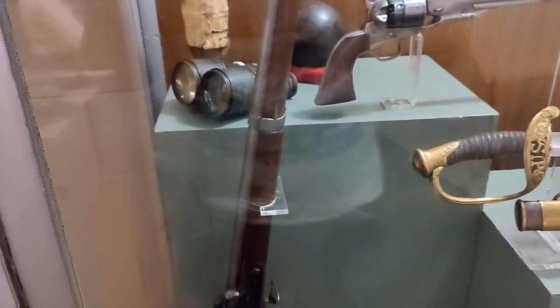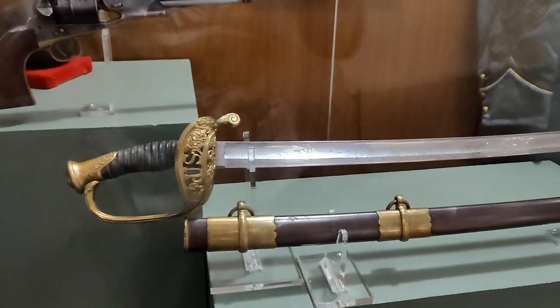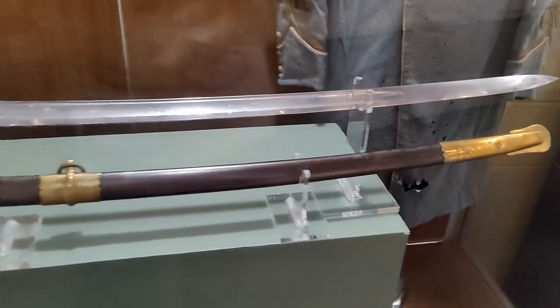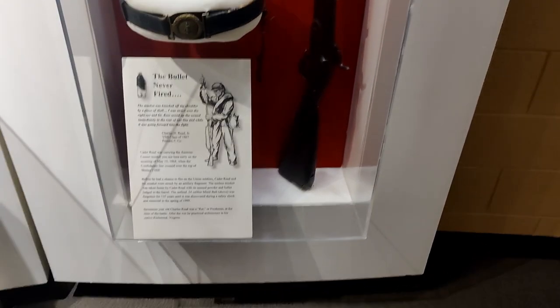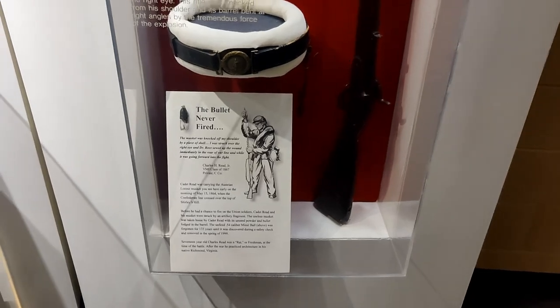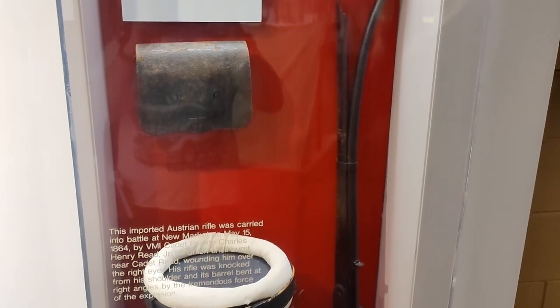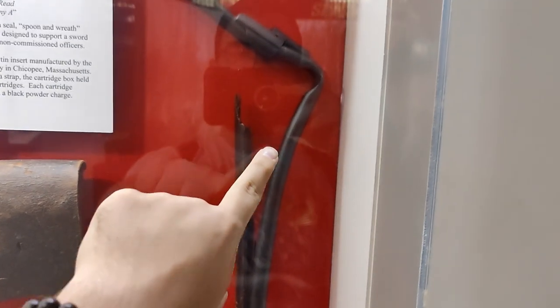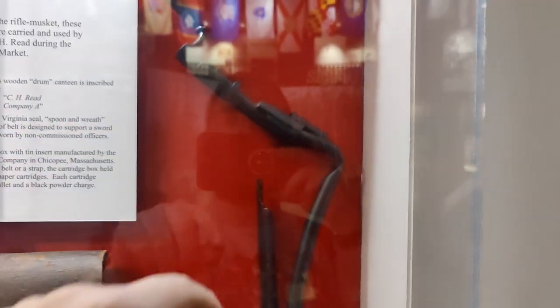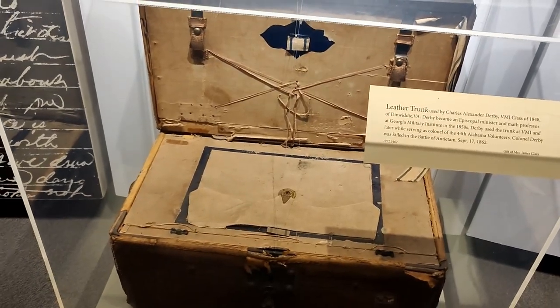We also have a Model 1851 Springfield cadet musket and a federal sword. There's a really interesting story about a cadet who never got to fire his rifle — he was going to fire it and then it was struck by a piece of artillery, completely destroying the stock and bending the barrel.